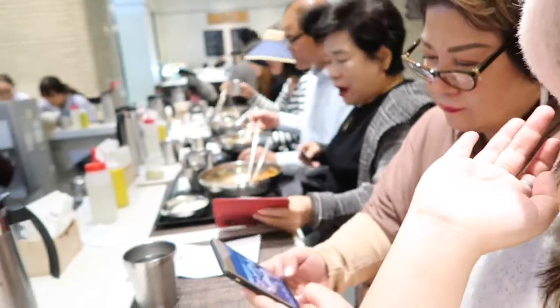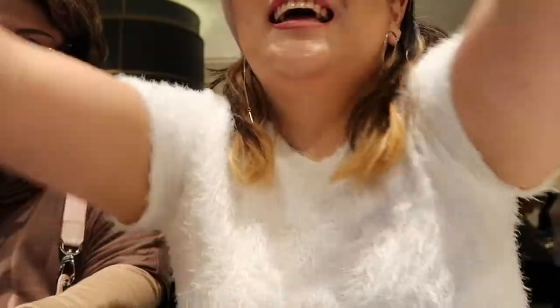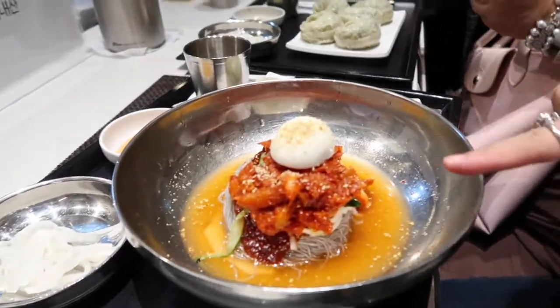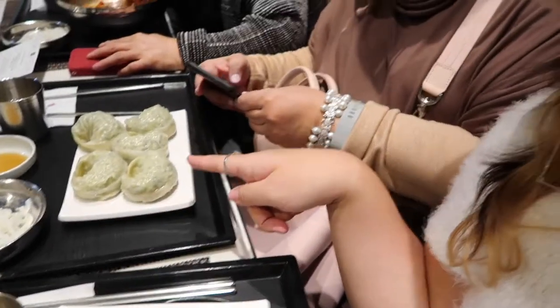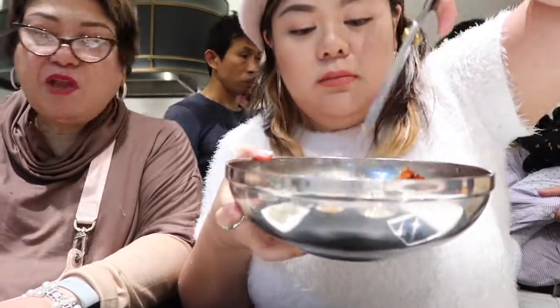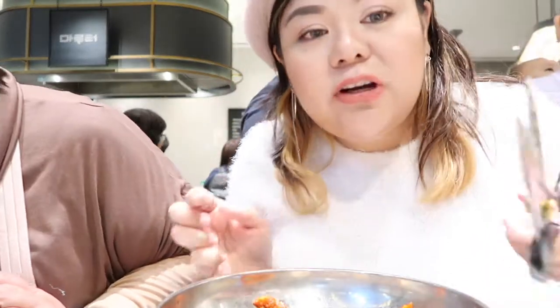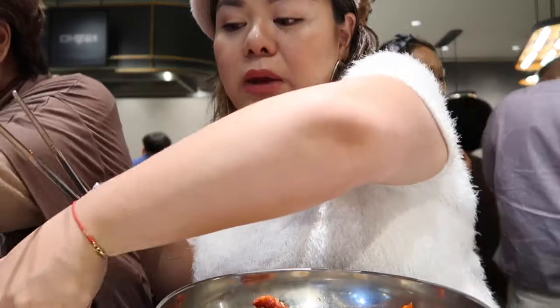We're going to have lunch at the food court area — cold noodles and dumplings. Mommy shared it with me. I'm so excited — look at all the people eating here, there are so many. It must be good! You cut the noodles first because they are so long and hard to separate.